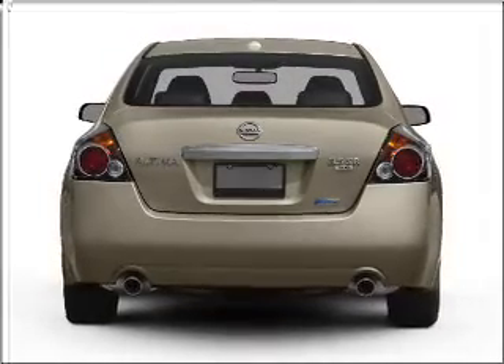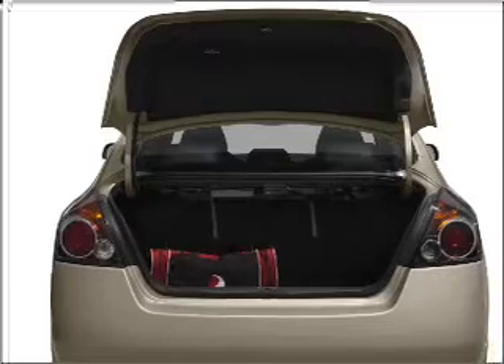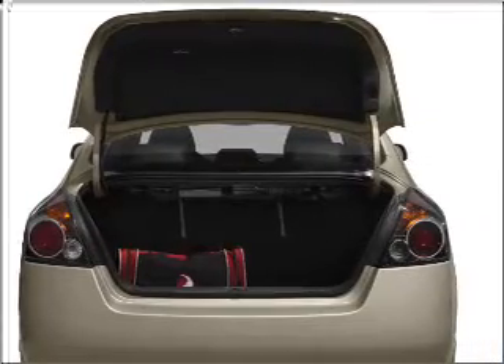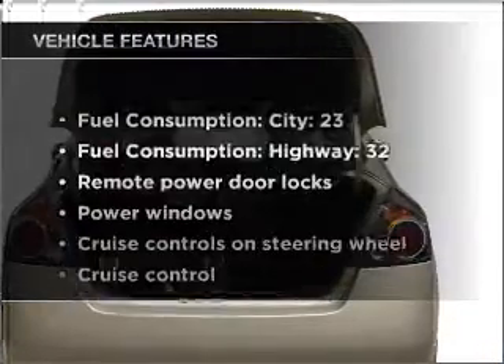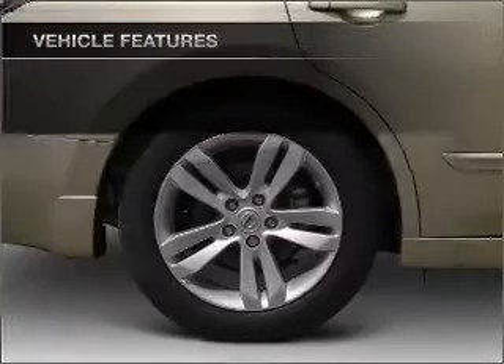Brake safely with the anti-lock braking system. Heated seats are a desirable comfort feature — tailor the temperature to your preference and your passengers. And with these notable features, you won't want to miss out on the opportunity to own this amazing ride.